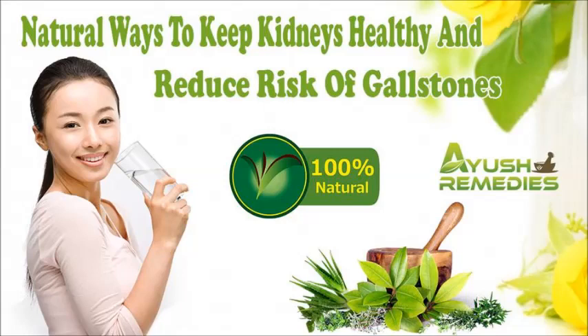Dear friend, in this video we are going to discuss the natural ways to keep kidneys healthy. UT Clear Capsules provide the best natural ways to keep kidneys healthy and reduce risk of gallstones without any side effects.